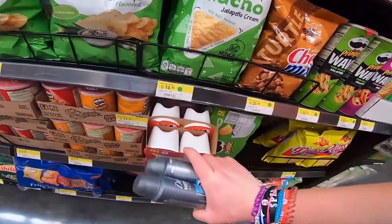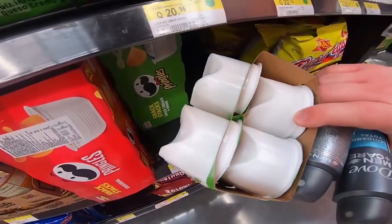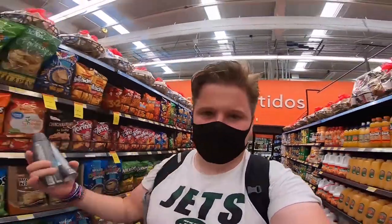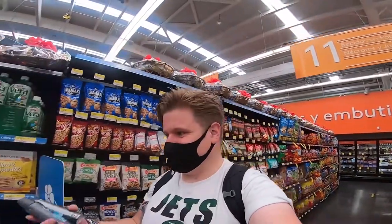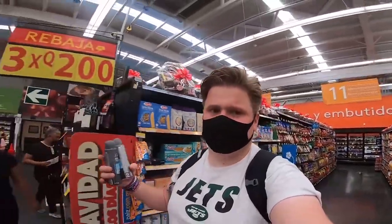They've also got a 12-pack of Pringles — like those little individual Pringles pots you used to get in school, like little plastic holders you'd put a few Pringles in and take in your lunchbox. That's actually quite a good idea for parents doing school lunches. And there are Oreos — a big pack for £4, which obviously is a lot to spend on biscuits, but when you're getting two massive packs of Oreos that works out really cheaply, even though Oreos aren't that expensive at home.